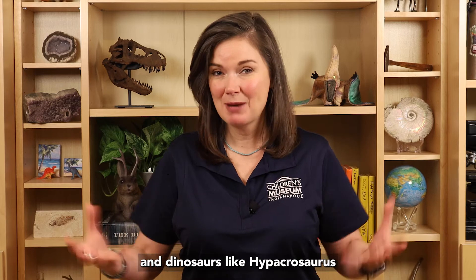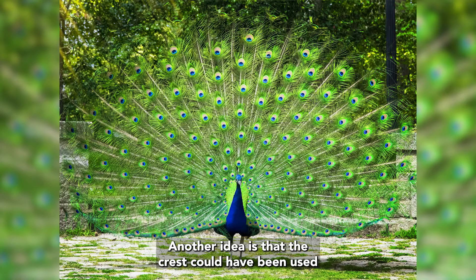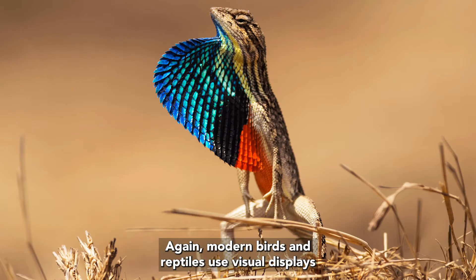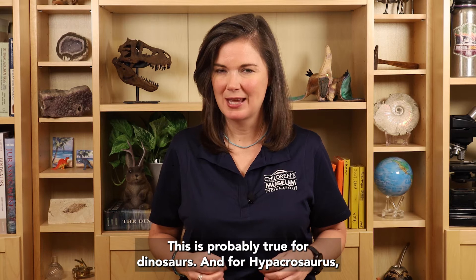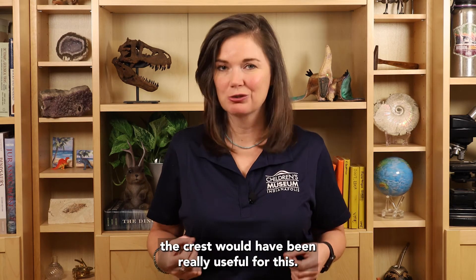So we think dinosaurs probably did the same, and dinosaurs like Hypakrasaurus did it in a very unique way. Another idea is that the crest could have been used for visual displays. Again, modern birds and reptiles use visual displays to protect their territory or to find a mate. This is probably true for dinosaurs, and for Hypakrasaurus, the crest would have been really useful for this.